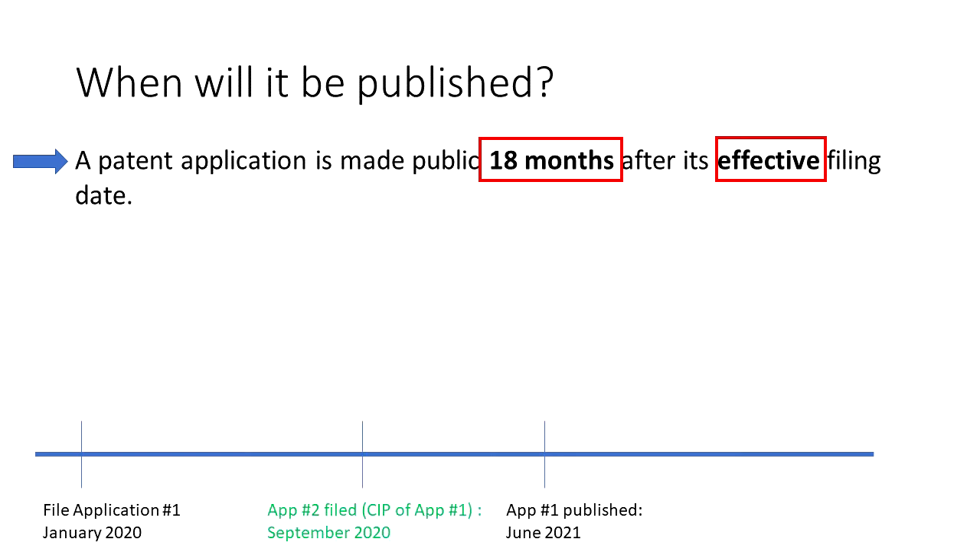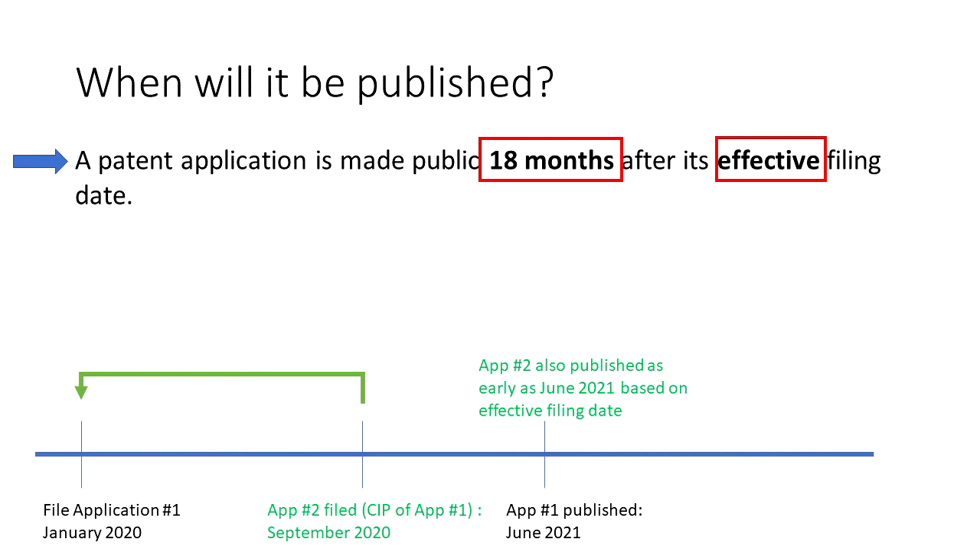Now let's use another example: a CIP — continuation in part — application. Let's file it in September of 2020. It is a CIP of application number one, so it has an effective filing date of January 2020. So when would it publish? It could publish as early as June 2021 based on its effective filing date, and likely would publish sooner than the 18 months after its actual filing date of September 2020, which would be in March of 2022.